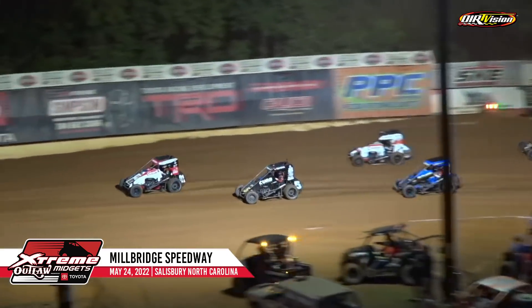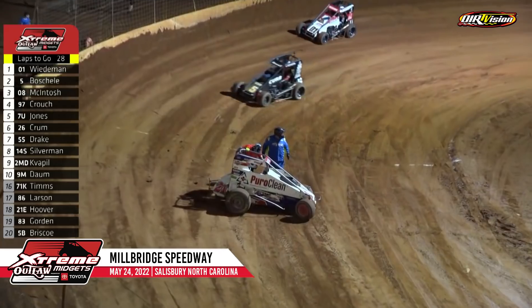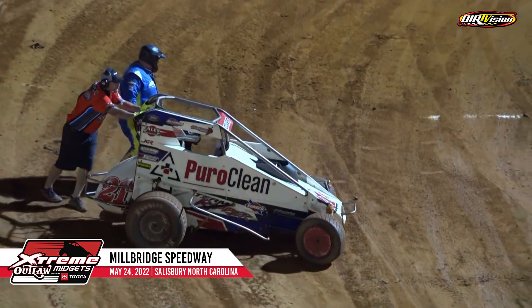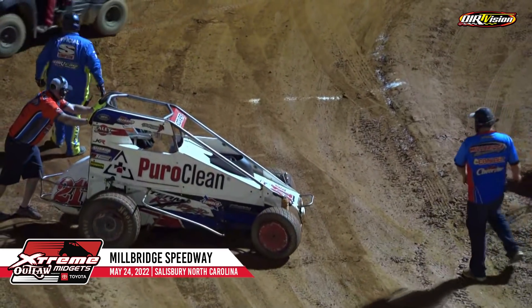Cannon Mack, Brandon Crouch, Kyle Jones your top five as we got one upside down. All cars come to a stop as Hoover ends up on all fours, and they will pick him up — obviously damage to that race car.